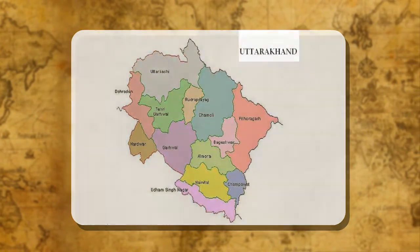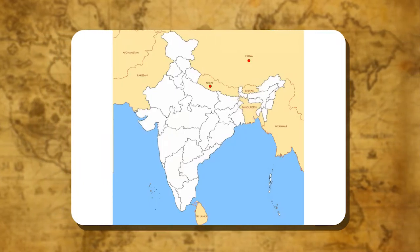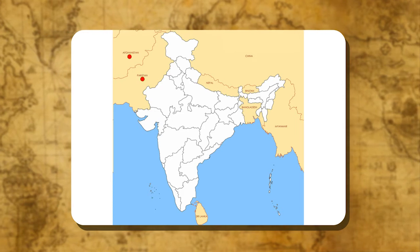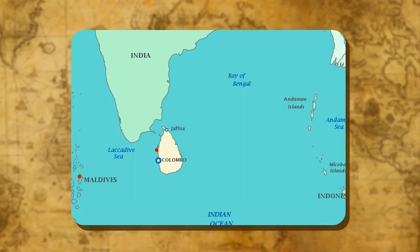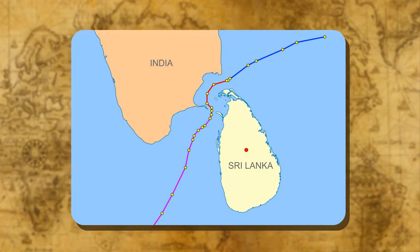There are seven countries that share land boundaries with India. China and Nepal are in the north. Bhutan, Bangladesh and Myanmar are in the east. Pakistan and Afghanistan are in the north-west. The islands of Sri Lanka and Maldives are our neighbours in the south. Sri Lanka is separated from India by the Palk Strait.